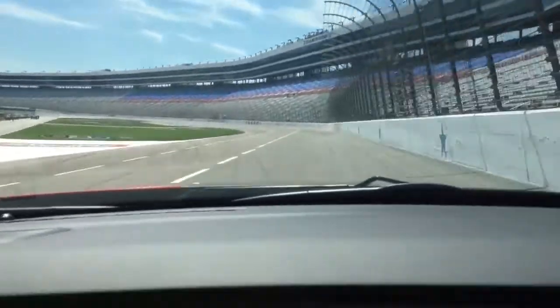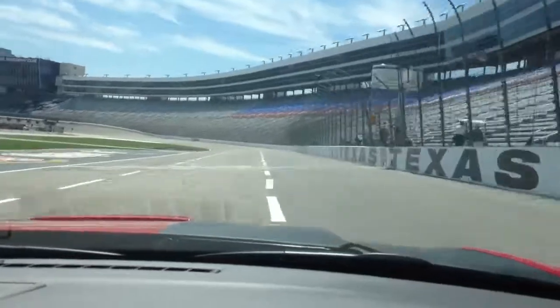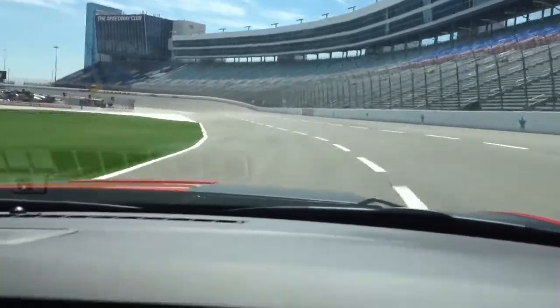You have to slowly move your way up. The front straightaway is not really straight — it's called a D-shaped oval. You have a double dogleg. Come through, aim right for the one right now.